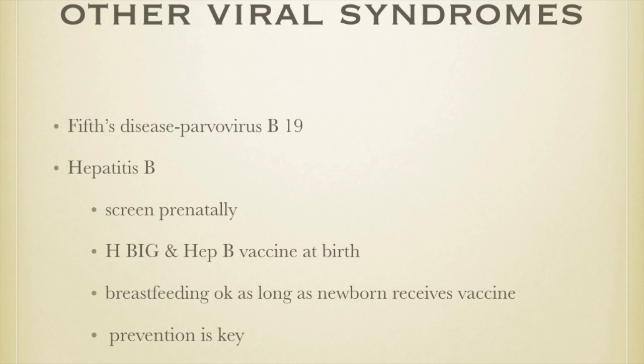Fewer than 1% of babies whose mothers are infected after mid-pregnancy have problems from parvovirus, so we advise pregnant women to avoid anyone with a rash illness. Hepatitis B is another condition we screen for prenatally. If her hepatitis B surface antigen is positive, the baby will receive the HBIG vaccine and the hepatitis B vaccine at birth, given right in the delivery room. Breastfeeding is acceptable for this couplet as long as the newborn receives the vaccine. Prevention of maternal exposure is key.